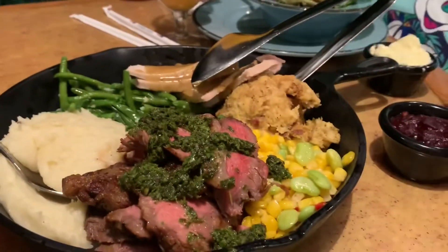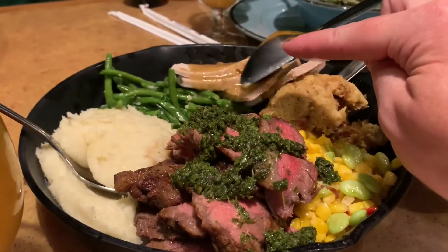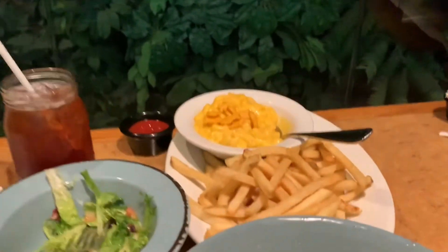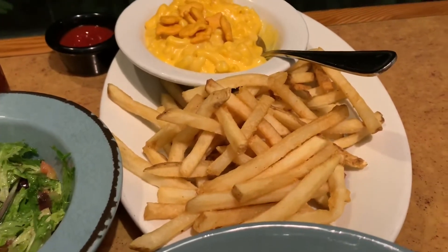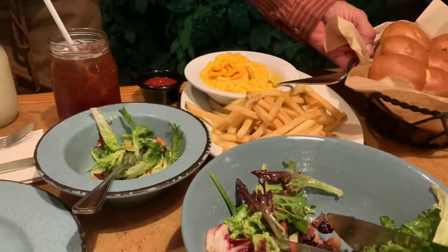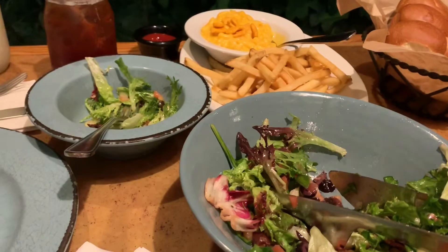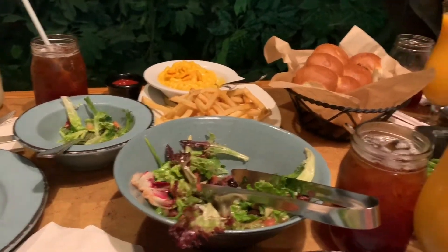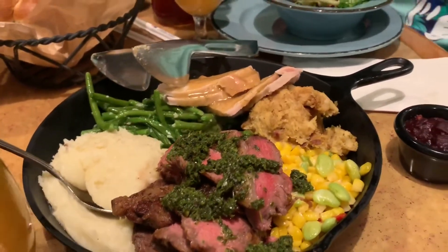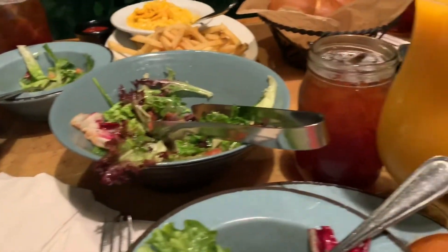Alright, so this is what we have: succotash, steak with chimichurri sauce, mashed potatoes, green beans, turkey, stuffing, cranberry sauce. And then we have macaroni and cheese with fishies and stuff, with french fries. You'll learn as you watch our vlogs that I love ketchup — and the server must have known because he brought ketchup! Well, because of the french fries, but I put ketchup on my ketchup. Look at this — it is absolutely gorgeous. It's a cherry sauce, I believe. So it's going to probably be a little spicy, but I don't mind spicy.